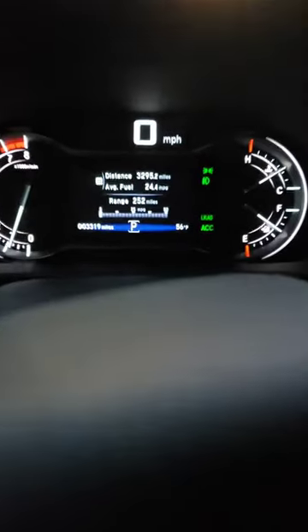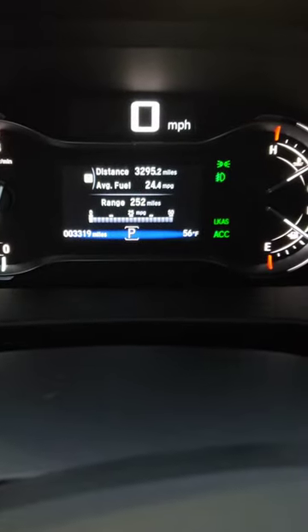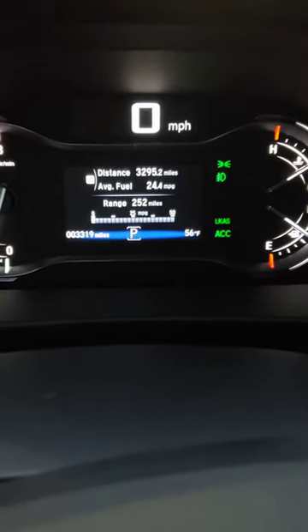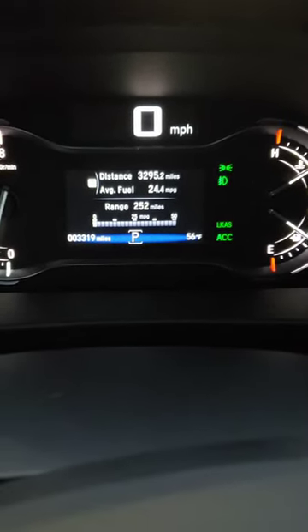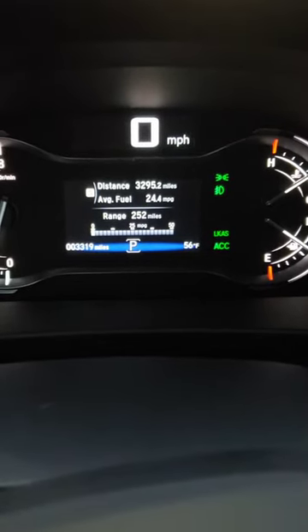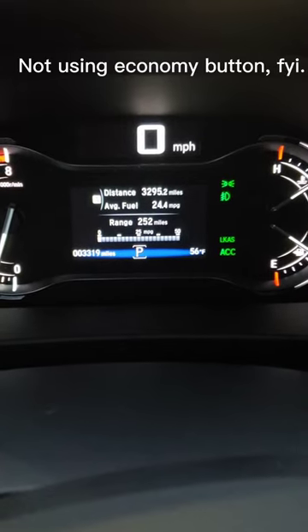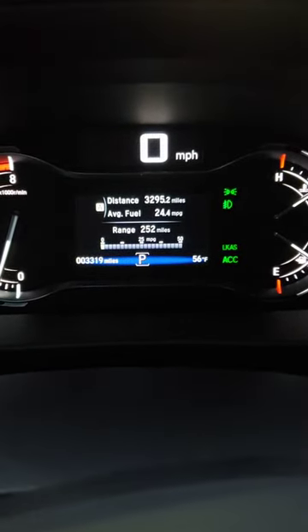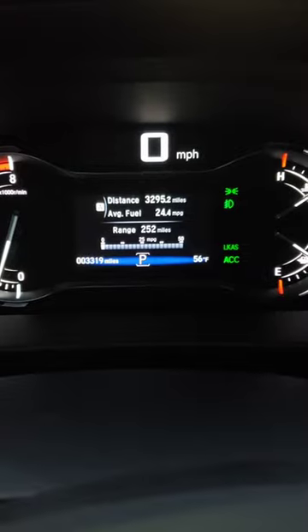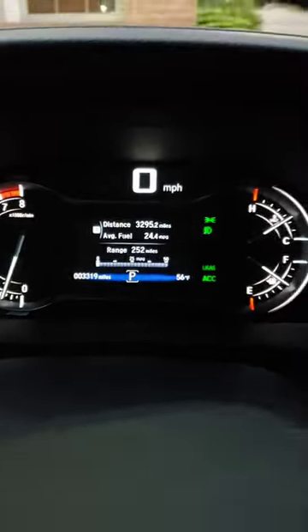Hey everybody, sitting here at a Bob Evans getting ready — leaving the Ridgeline at 3,295 miles. I'm averaging 24.4 mpg. It was 24.6 before I did that trip hauling the hay yesterday, which dipped it down a bit, so it should go back up.